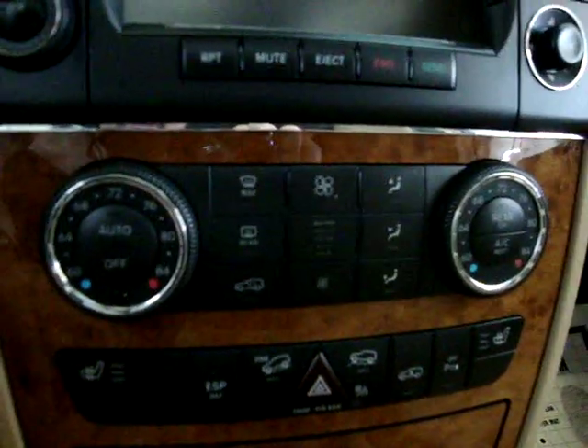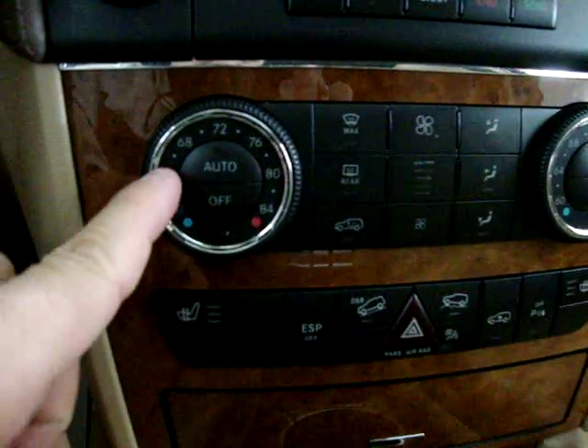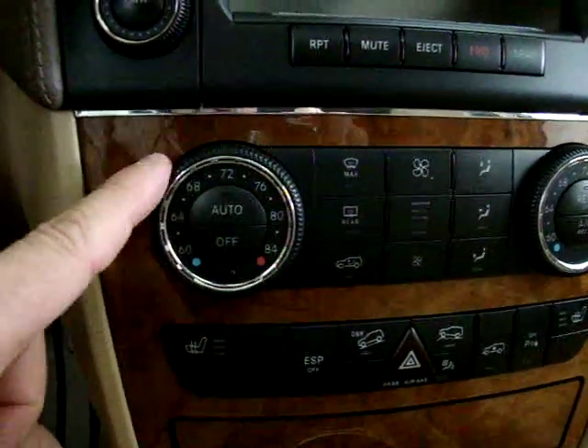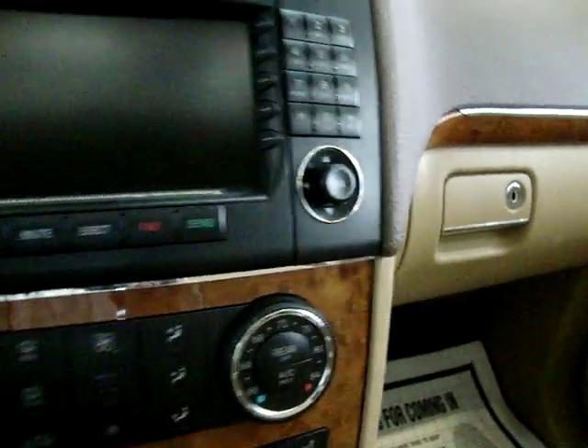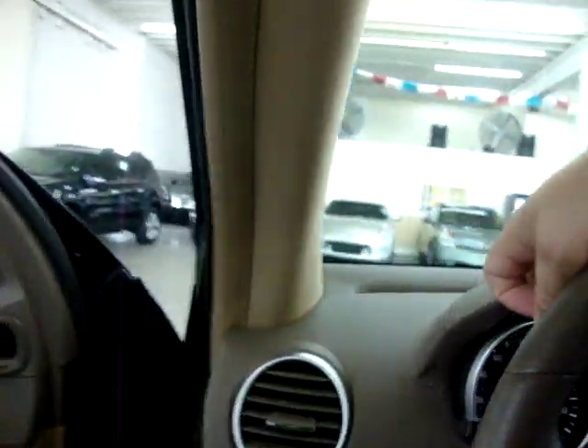We've also got triple climate control. You've got this wheel here where you can move it around, and the digital display lets you know what temperature is set. You can control the driver's side, the passenger side, and also the rear — which can be controlled from here or from the back. So you can have three different levels of comfort in the interior of the vehicle.